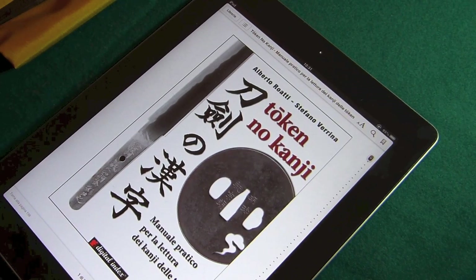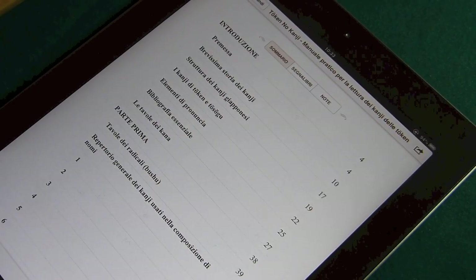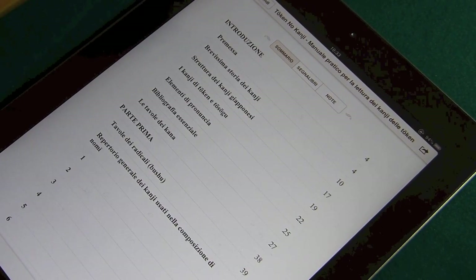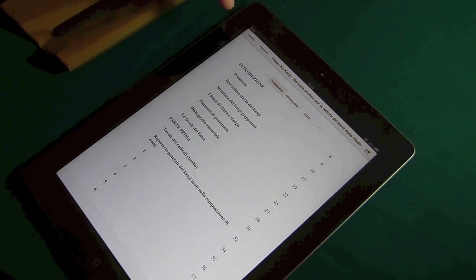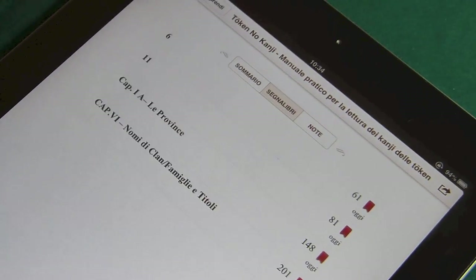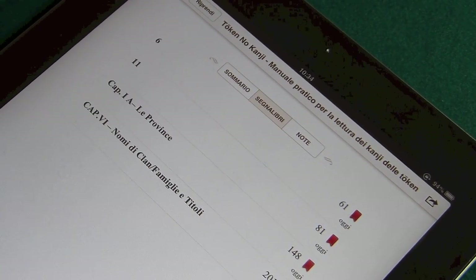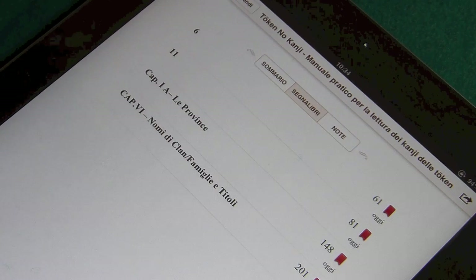Ora andiamo a verificare la risultanza della nostra ricerca. Abbiamo evidenziato ogni singola pagina contenente il kanji. Nel sommario generale andiamo nel segnalibro. Abbiamo detto che la firma è identificata dalla provincia, titolo e nome del forgiatore. La provincia è comunque sempre la prima.